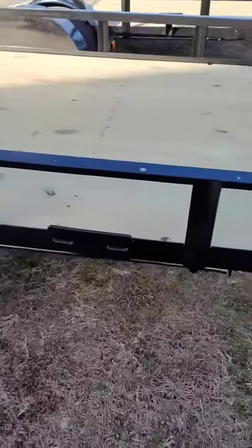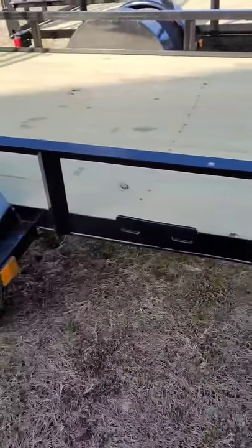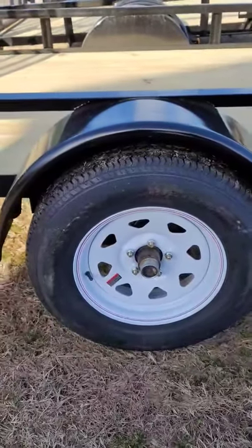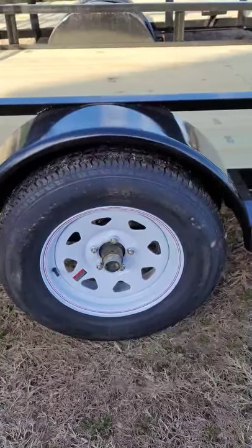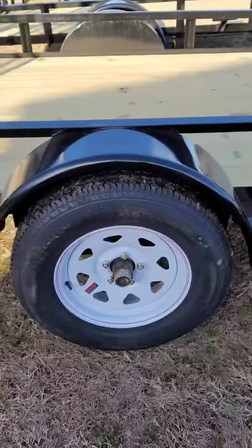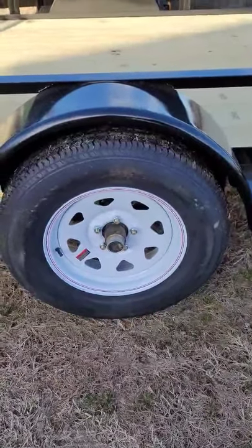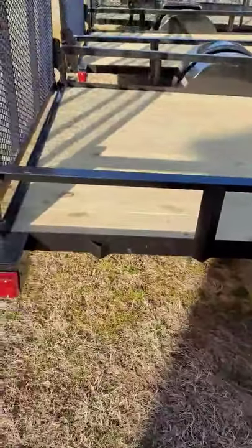It is equipped with a spare tire mount already there, ready for you — you can grab a spare from inside the store if you need it. On the axles, they have an easy-lube spindle, which means you can pull the cap right off and use your grease gun to grease your bearings right there. They are also equipped with brand new 15-inch radial tires.